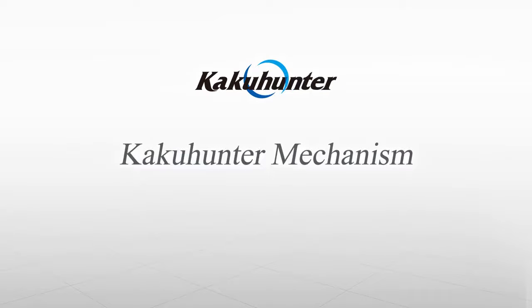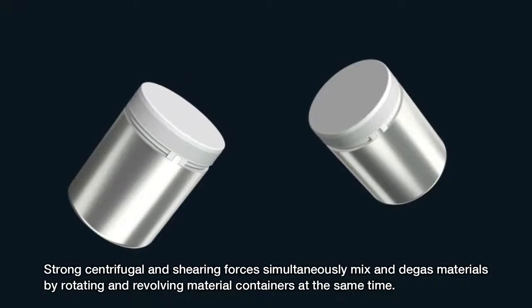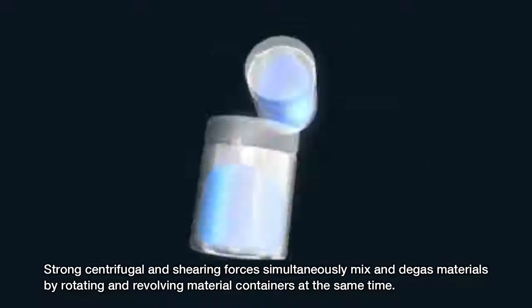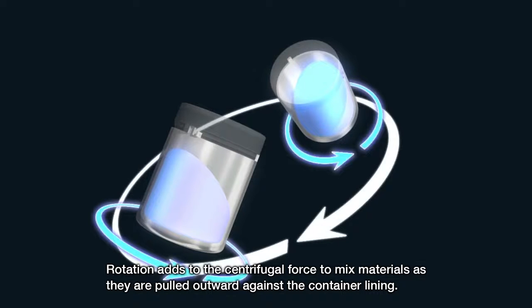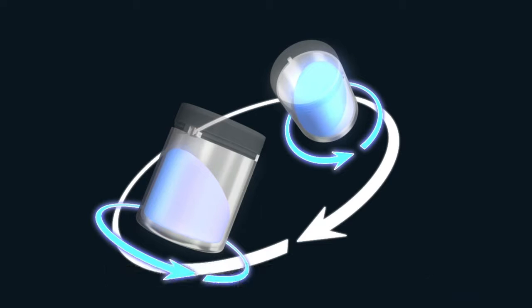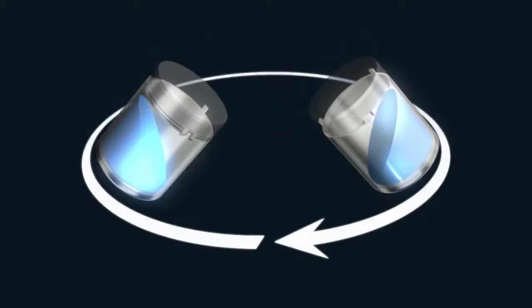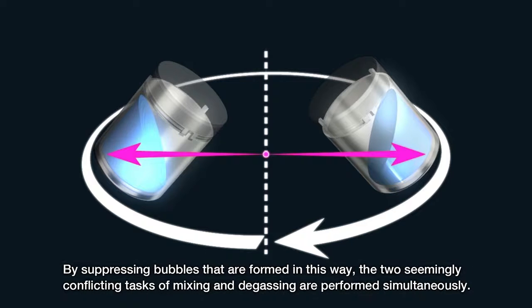Let's take a look at the KakuHunter Mixer mechanism. Strong centrifugal and shearing forces simultaneously mix and degass materials by rotating and revolving material containers at the same time. Rotation adds to the centrifugal force to mix materials as they are pulled outward against the container lining. Low viscosity materials are additionally mixed by a swirling action. Bubbles are broken by a film formed between the container and material, and centrifugal force then releases that gas. By suppressing bubbles that are formed in this way, the two seemingly conflicting tasks of mixing and degassing are performed simultaneously.